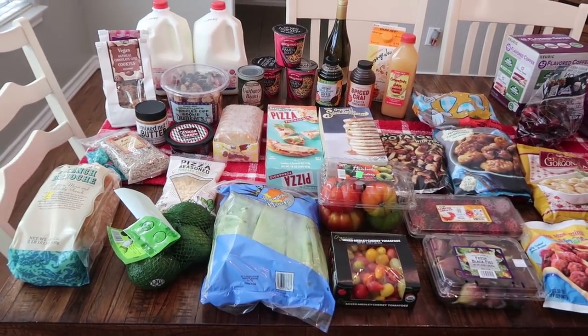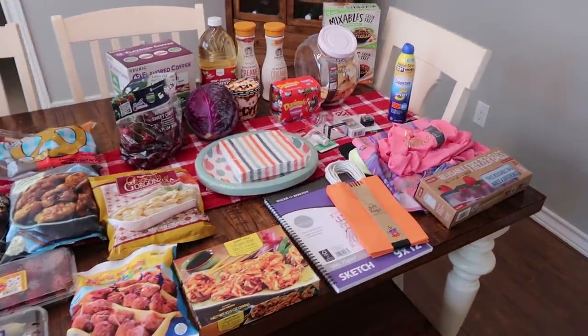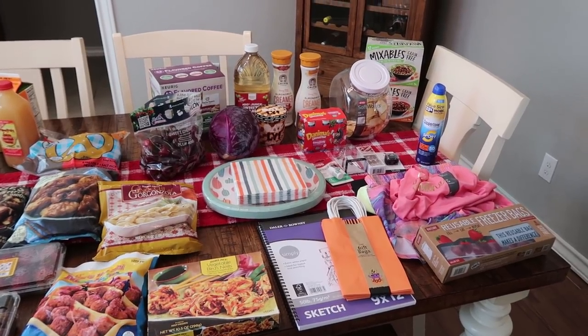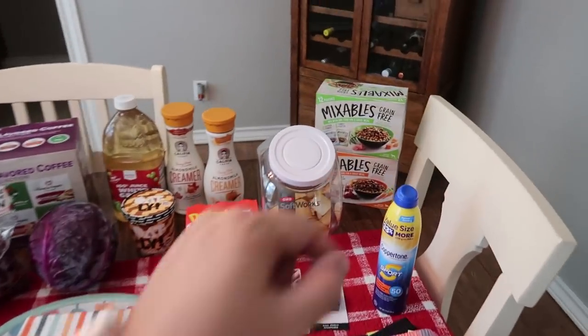It was just under $118 — $117.30 — at Trader Joe's. And then at Target it was $187.38, so just under $190. We'll go ahead and go over Target first.